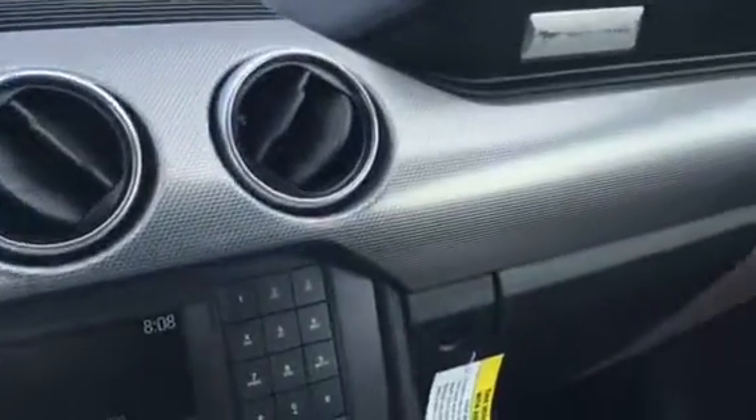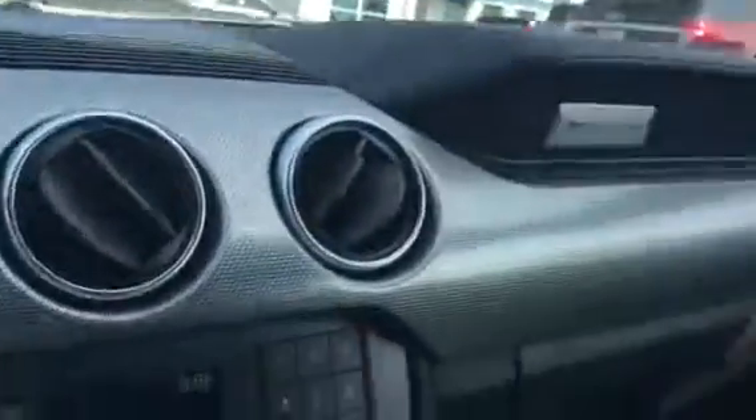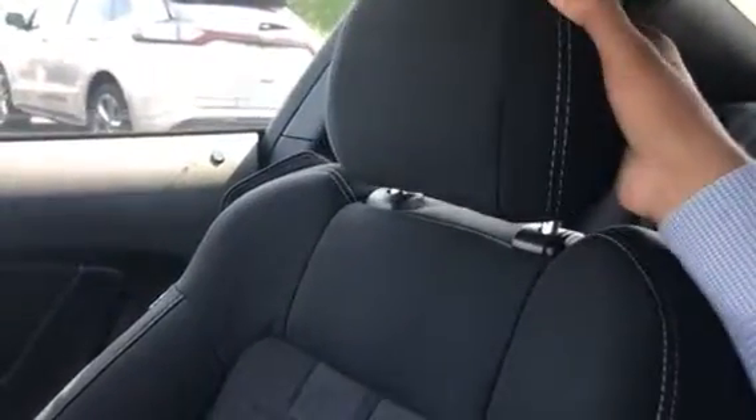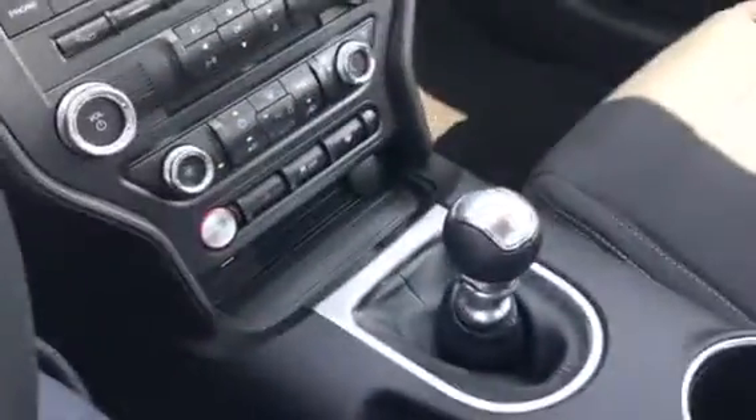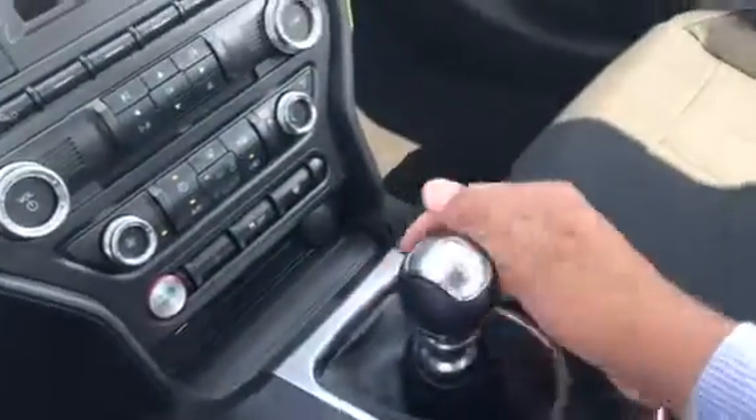Beautiful finish right here on the Mustang. Mustang badging, leather dashboard right here. And you got these beautifully branded Mustang seats — the headrests can move up and back any way that you want. Cup holders, manual stitching with a beautiful throw, super easy to change gears. And of course you got that back seat space.